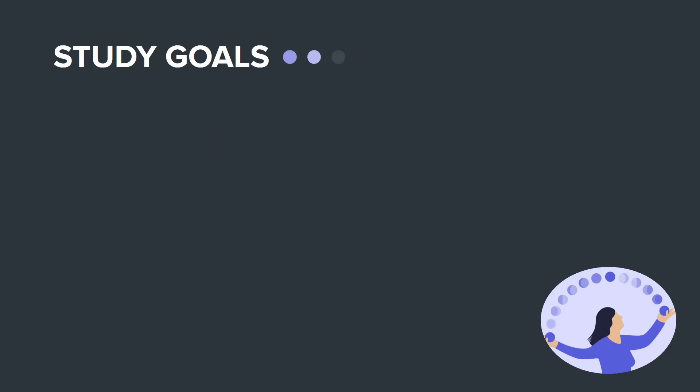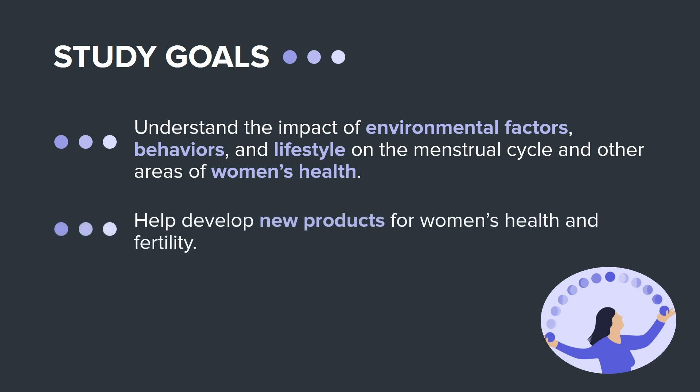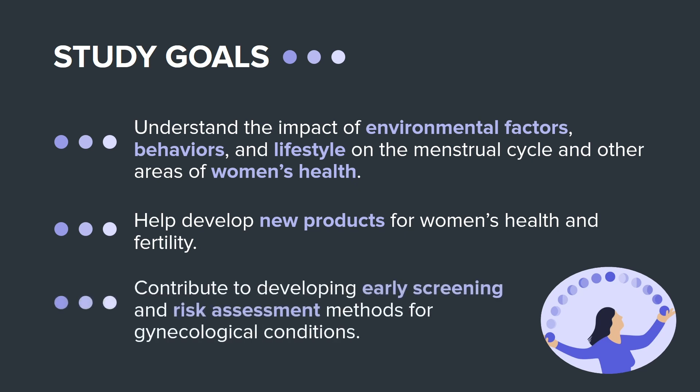This study aims to understand the impact of environmental factors, behaviors, and lifestyle on the menstrual cycle and other areas of women's health. This study will also help develop new products for women's health and fertility and contribute to developing early screening and risk assessment of various gynecological conditions.